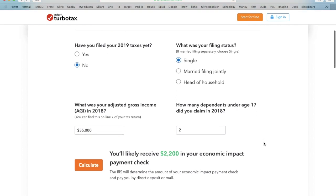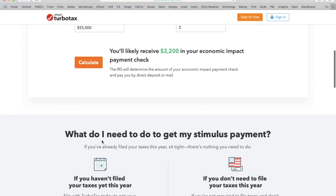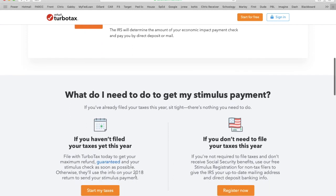That $2,200 is for dependents under the age of 17. Further down it says: what do I need to do to get my stimulus check? If you haven't filed your taxes yet for this year, you'll go over here for 2018 or 2019 — start right here if you haven't filed.